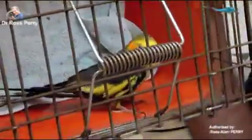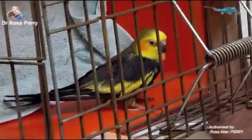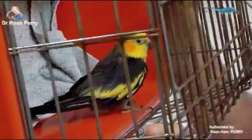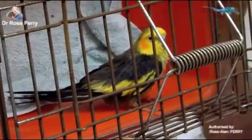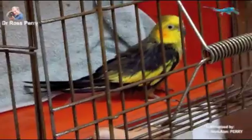He's probably got chronic psittacine beak and feather disease, and if not that, then he's probably got chronic liver disease. Another thing I can see just looking at him without handling him is that many of his flight feathers are narrower — they've grown more narrow than they should be. His wing feathers are not as wide as they would be to support normal flight.